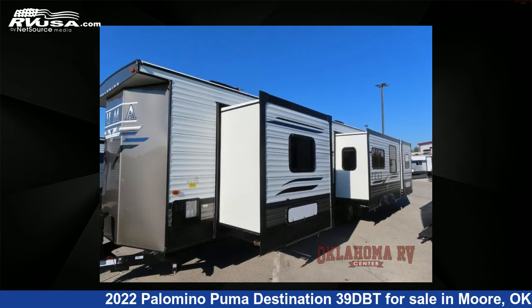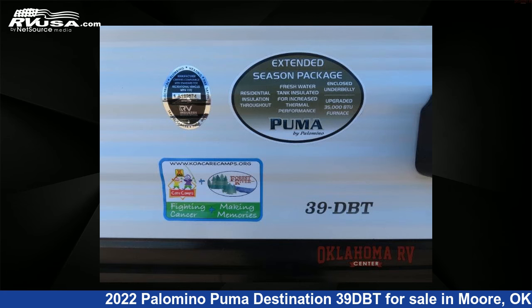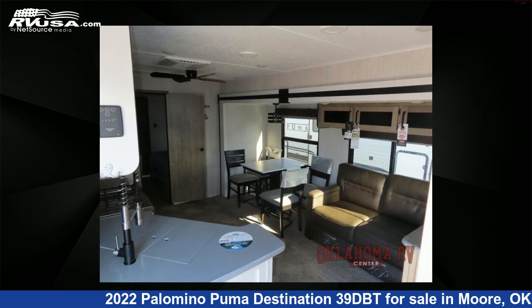This new Palomino is 42 feet 0 inches in length and features three slide-outs, a cafe latte slate interior, sleeps 7, and 43 gallons fresh water capacity.